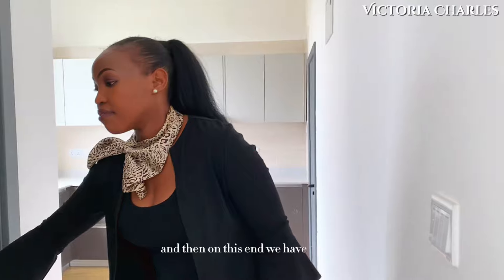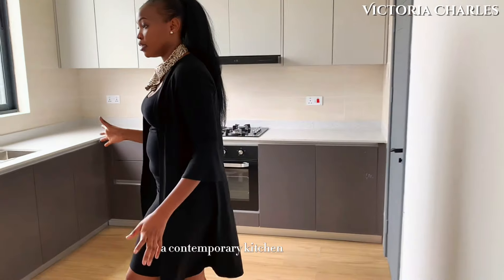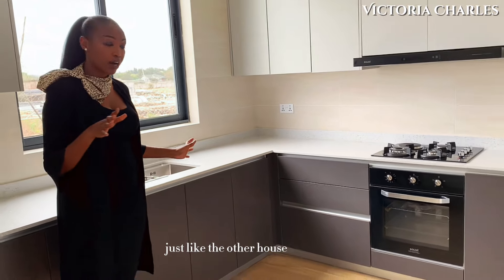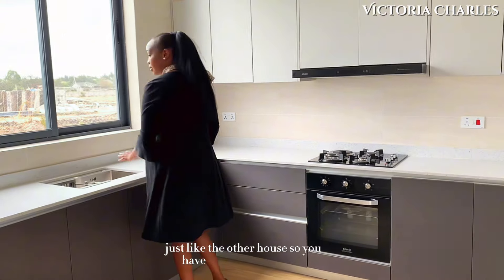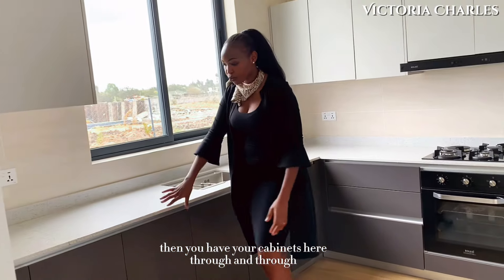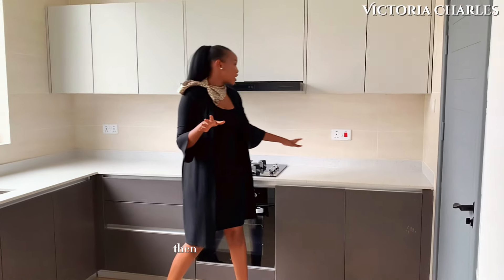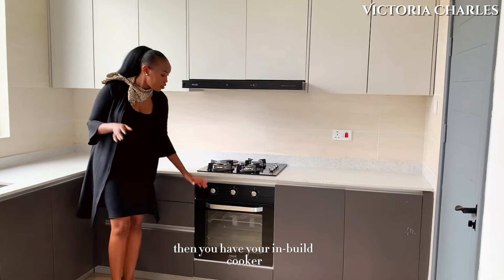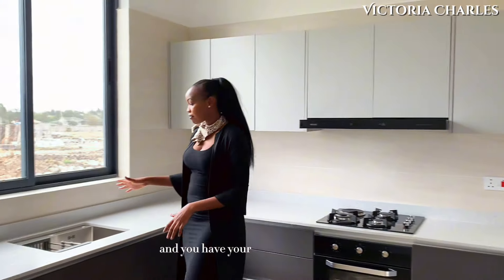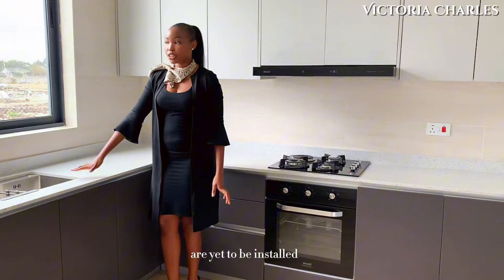And then on this end we have the kitchen area — a contemporary kitchen, just like the other house. Same concept: you have your cabinets here through and through, a lot of cabinetry, a lot of storage space. Then you have your inbuilt cooker with the oven and the hood. You have your sink area right here — the faucets are yet to be installed — and then you have your sliding windows right here.